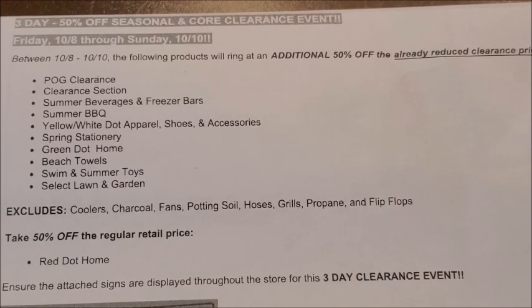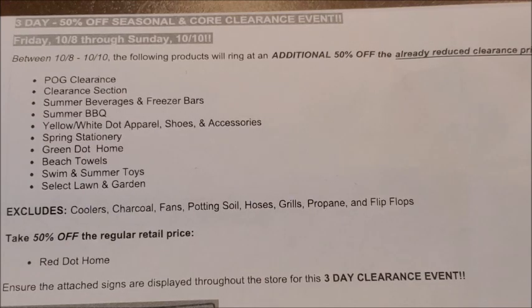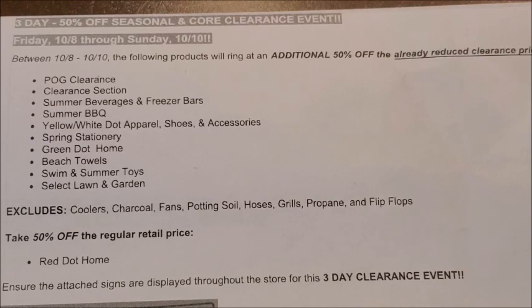Most of the time Dollar General store employees do not hang those orange clearance stickers on the POG clearance merchandise, but thankfully I have lists of discontinued merchandise from some really exciting categories. I have an exact item list of all the merchandise that has been discontinued from Dollar General stores' shampoo section, deodorant section, toothpaste or dental section, laundry detergent, fabric enhancers, and air care items. Please feel free to screenshot these lists so that you have them available when you go to your Dollar General stores.